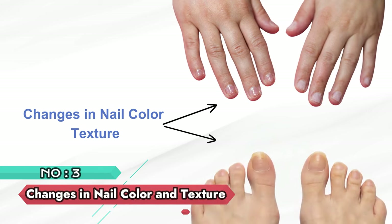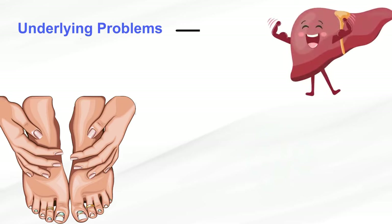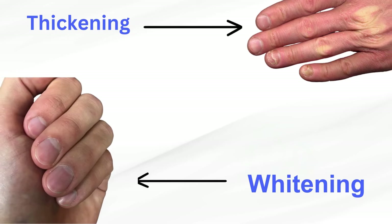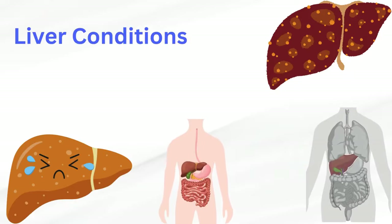Number 3: Changes in nail color and texture. Changes in nail color and texture, while not exclusive to liver issues, can signal underlying problems. Variations such as whitening or thickening may prompt further investigation, offering potential insights into overall health and, if necessary, liver conditions.